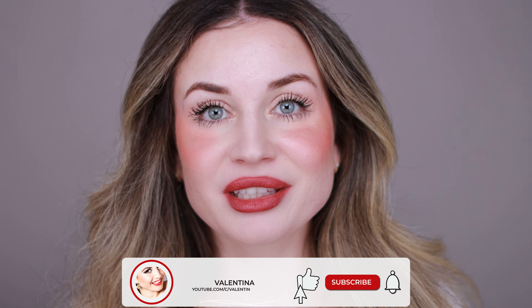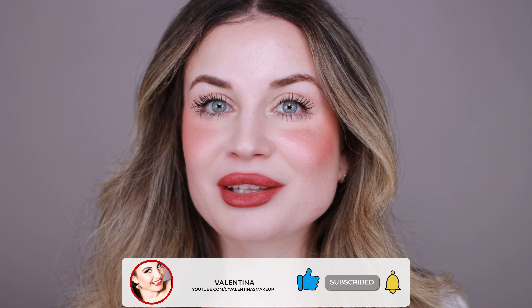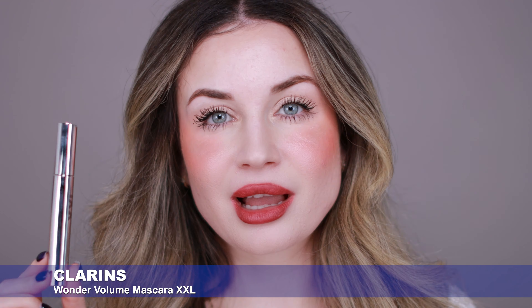Hi everyone! Welcome back to my channel, and if you are new here, hi, my name is Valentina. I'm a makeup lover and I like to test makeup products. In today's video I'm going to test a new mascara — I have this new Clarins mascara, the new Wonder Volume Mascara XXL. I'm going to create a makeup look using some of my favorite makeup products, so if you like what you see, keep on watching.